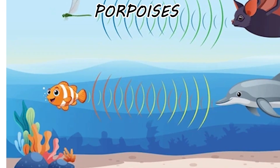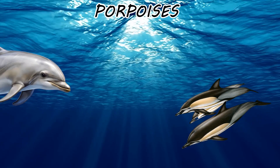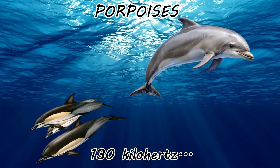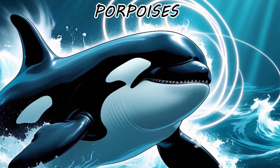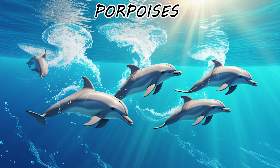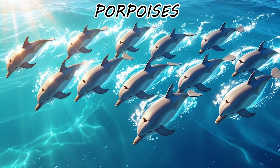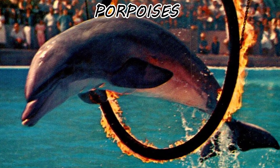Porpoises communicate in narrow-band high-frequency clicks positioned at a frequency of about 130 kilohertz — a range that killer whales literally cannot hear. A porpoise is essentially a dolphin that went into a witness protection program and upgraded its signal encryption to avoid being eaten. They don't want to meet you, they don't want to jump through hoops, and they certainly don't want to be the background of your vacation photos.